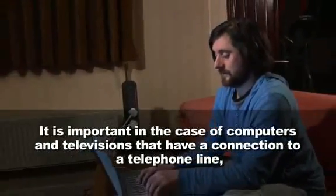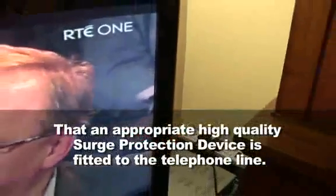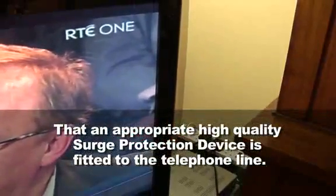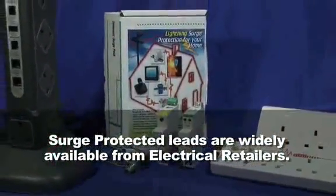It is important in the case of computers and televisions that have a connection to a telephone line that an appropriate high quality surge protection device is fitted to the telephone line. Surge protected leads are widely available from electrical retailers.